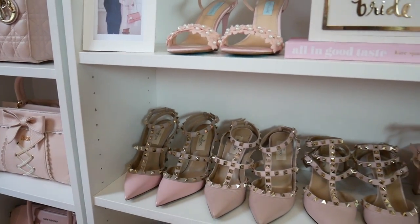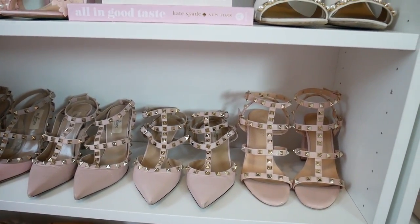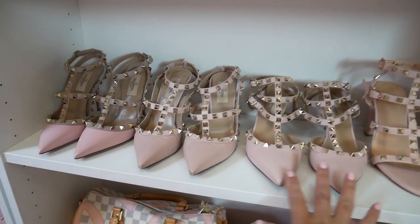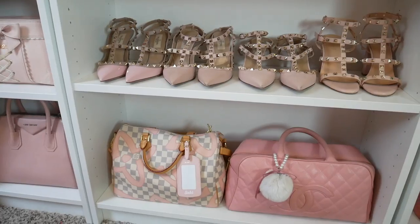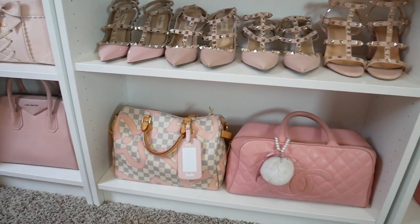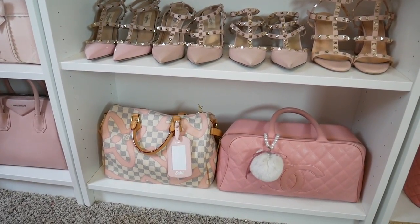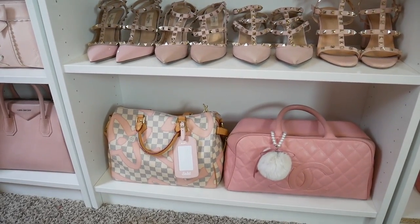Moving down I have all of my Valentino rockstud shoes — however, hint hint, one pair are actually dupes that I got on Amazon. I'll link them down below if you're interested, but the other three pairs are Valentino and I love the way all the studs look together. On the bottom I just have my two luggage-style pieces — my Louis Vuitton Speedy and my Chanel vintage bowling bag. I like to use these two for travel and they're similar in shape so I just put them on the bottom.